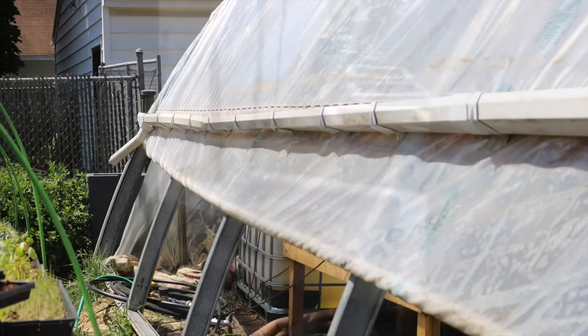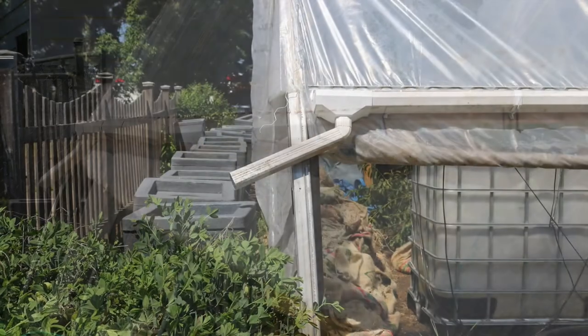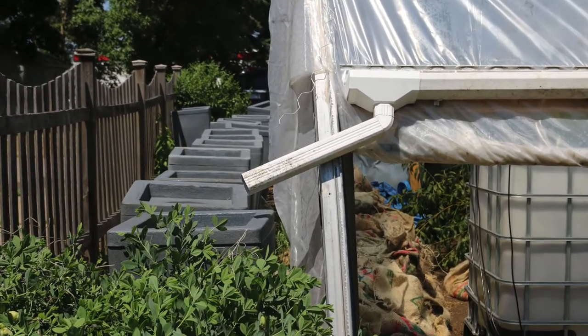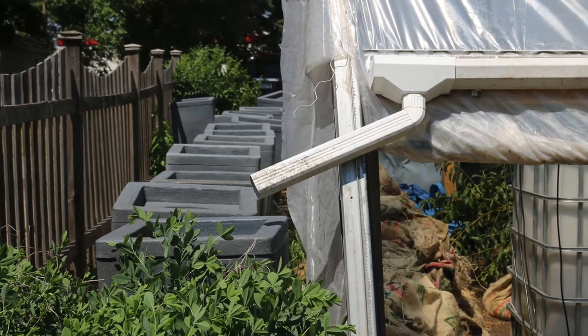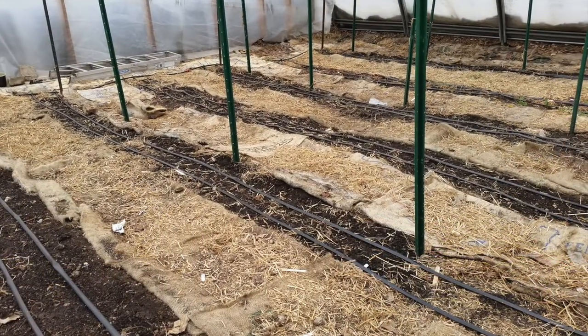What we put together is gutters on both sides of the high tunnel that collect the water. The water goes into rain barrels at the west side of the high tunnel, and from there we have a pump that is powered either from our house electricity or by a solar collector. From there, the water is pumped through into a drip irrigation system.